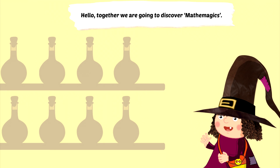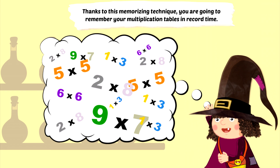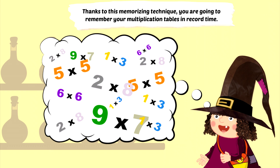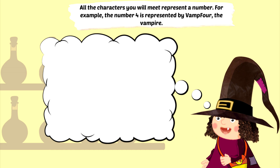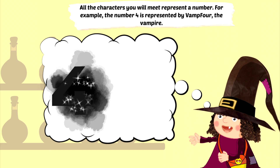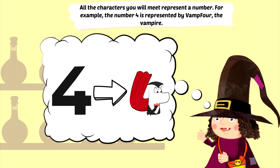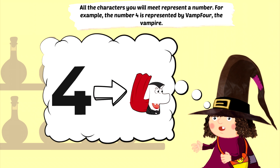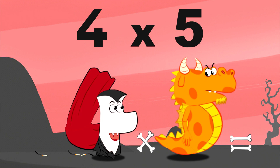Hello, together we are going to discover Mathemagics. Thanks to this memorising technique, you are going to remember your multiplication tables in record time. All the characters you will meet represent a number. For example, the number 4 is represented by Vamp4, the vampire. You will learn your multiplication tables by looking at the really funny cartoons.